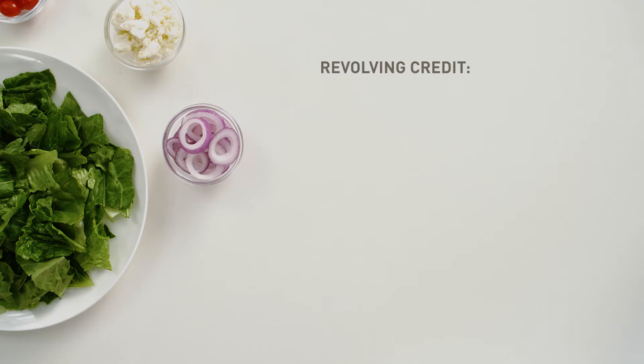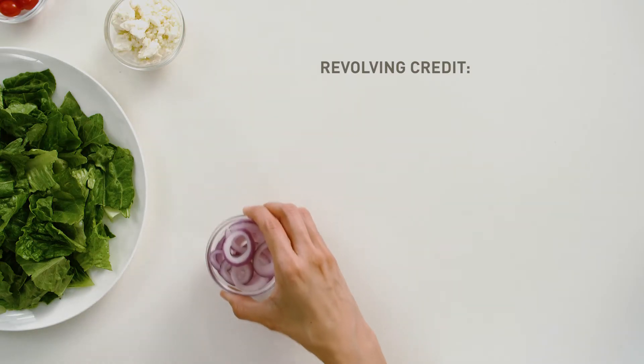Just like a salad, when it comes to building your credit history, it's good to have a healthy mix. That means a mix of revolving credit and installment accounts. Let's say this represents my credit card.